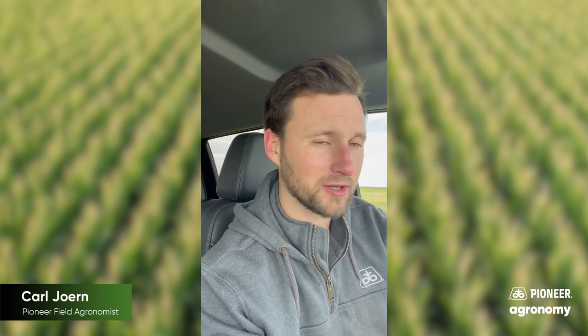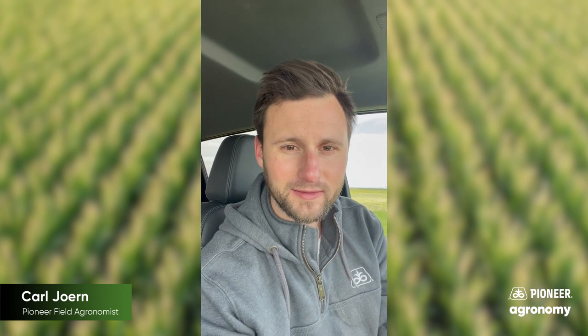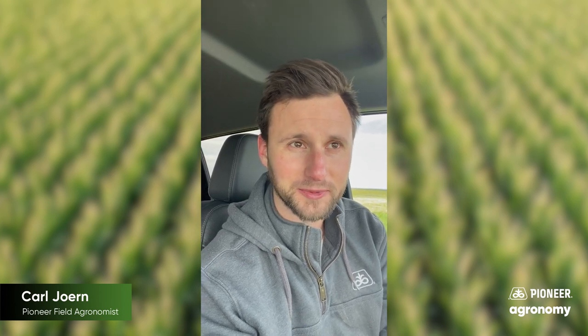If we move seed from a 50-degree shed out to 75-degree field conditions, the seed's going to sweat. And that makes it tougher on the seed to flow the way that it's been formulated and engineered to.